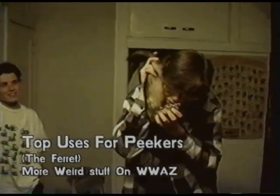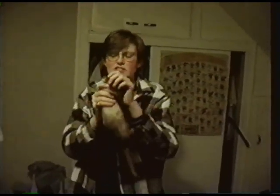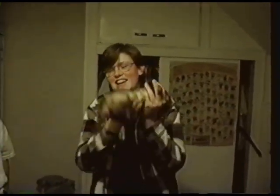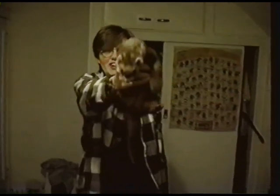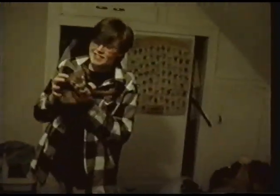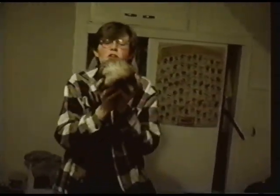Hello? Anybody there? Of course, there's a ferret kite. Now we're going a little too weird. A ferret kite. A ferret gun. Whoa!